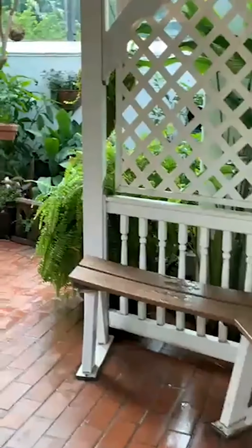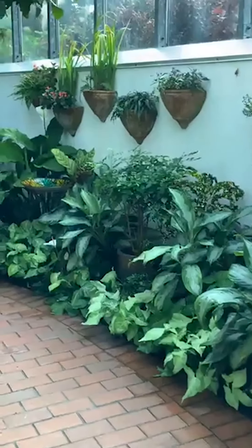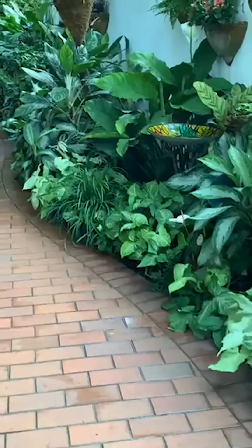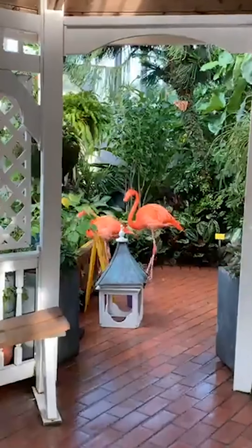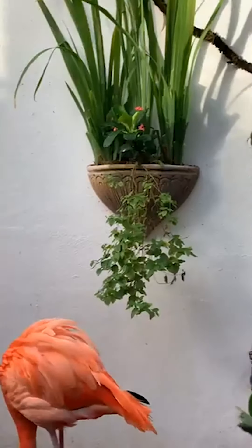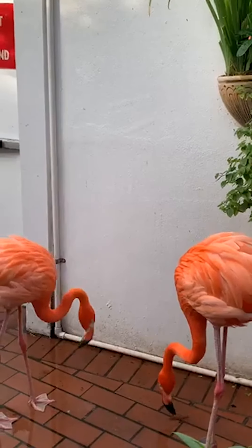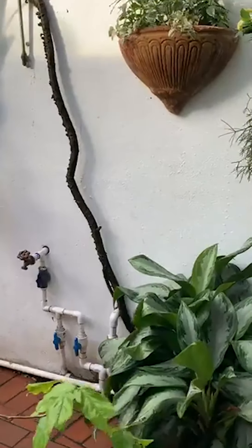Do flamingos mate for life? Yes they do. They're totally done inspecting the net — now they're just walking around checking things out. Do the flamingos ever eat the chrysalis? No — they have no interest in eating anything other than flamingo complete, which is a mixture of shrimp and vitamins and minerals.